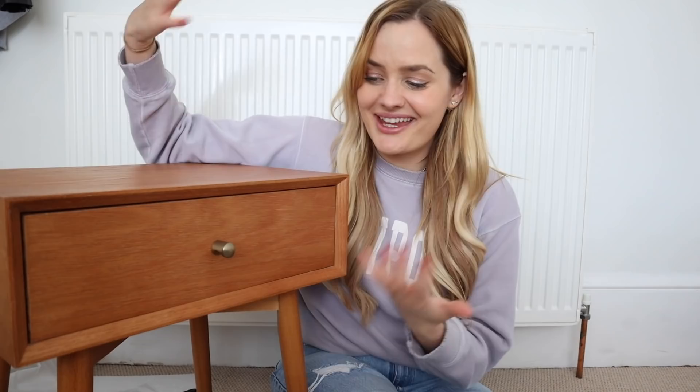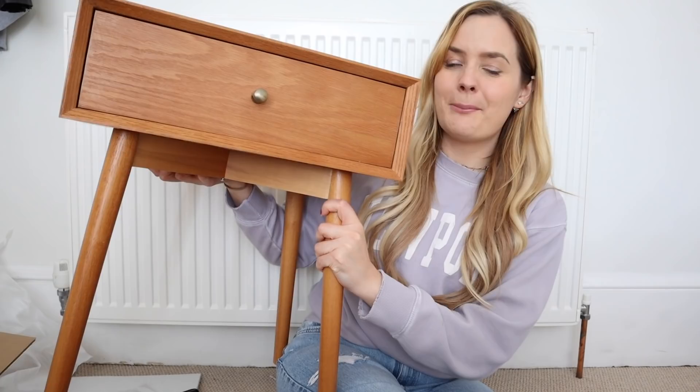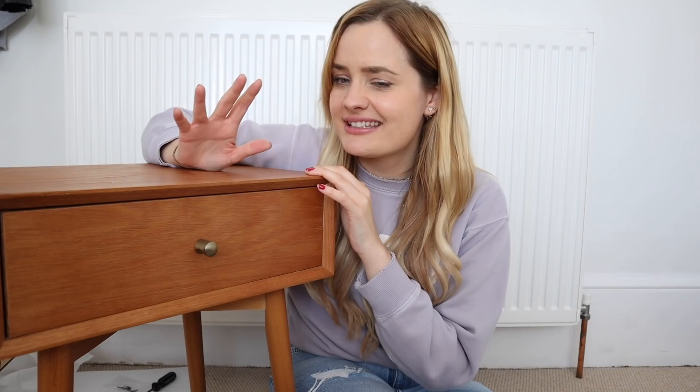I ordered a couple of bedside tables and they arrived today — I forgot they were coming. They're so nice. They're like little mid-century modern style bedside tables, solid wood with a little bit of particle board. They feel very heavy and durable. You won't believe how cheap they were — £22.50 each, from the store JYSK. I was not expecting them to actually be this nice for that price.